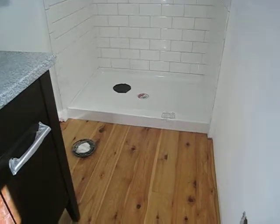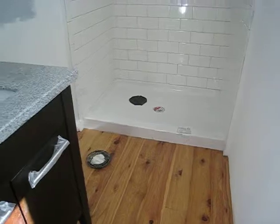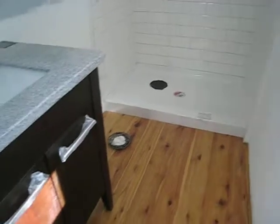So the hardwood floors are in and now there's just 10,000 other little things to do here and there. So we'll get started on that.